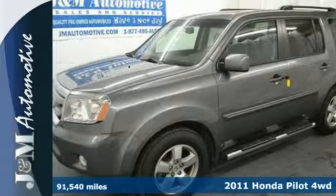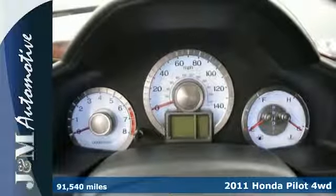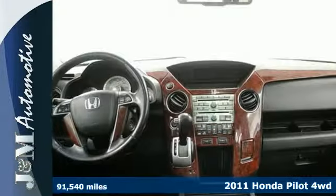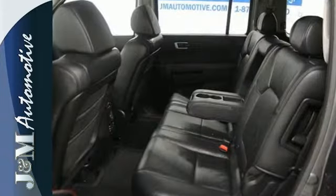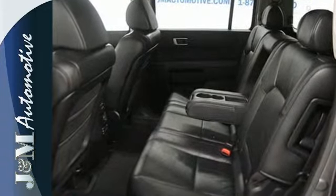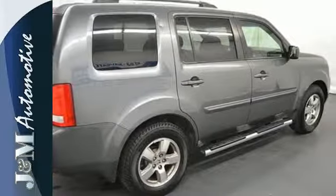Here's a 2011 Honda Pilot. Stylish and safe, it comes standard with front and rear air conditioning, one-touch power windows, a tire pressure monitor, four-wheel anti-lock brakes, stability and traction control, and a premium audio system with MP3 input, an element antenna, and speed-sensitive volume control.